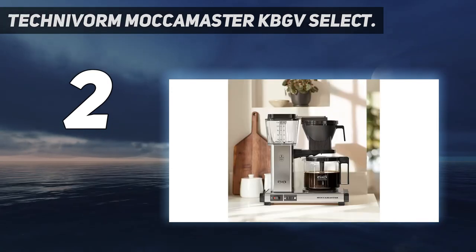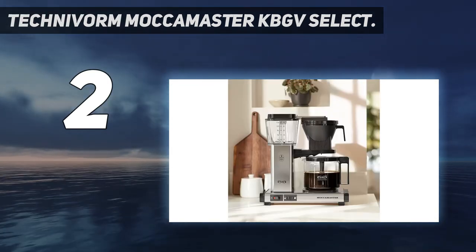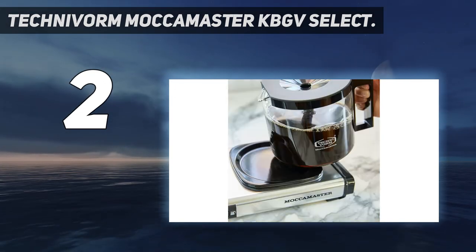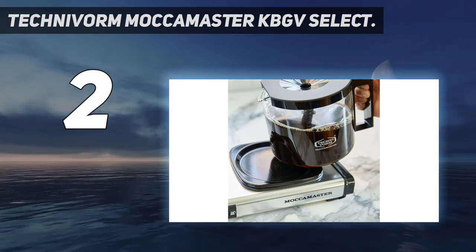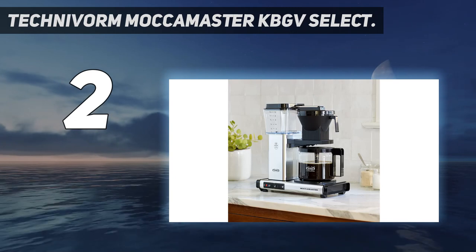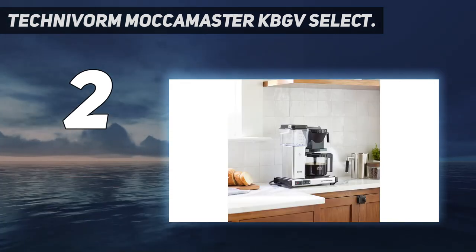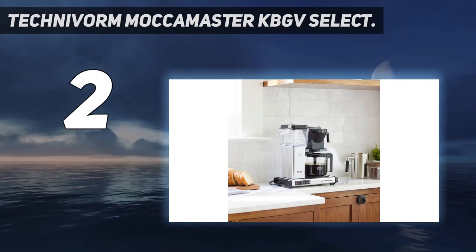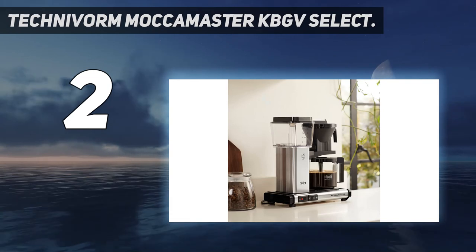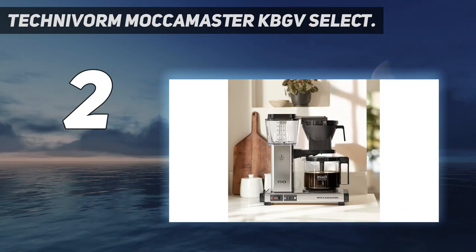This machine can reach industry standard temperatures of 196 to 205 degrees Fahrenheit in under a minute and stay there. The water then moves up a glass tube and into a nine-hole spray arm, where it's evenly dispersed over ground coffee in a cone-shaped basket. The KBGV Select can do all of this in four to six minutes depending on brew size. It comes at a steep cost, but the superior performance and build quality make it worth it for coffee enthusiasts.